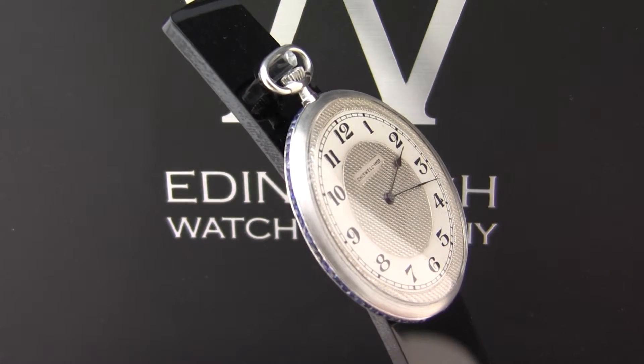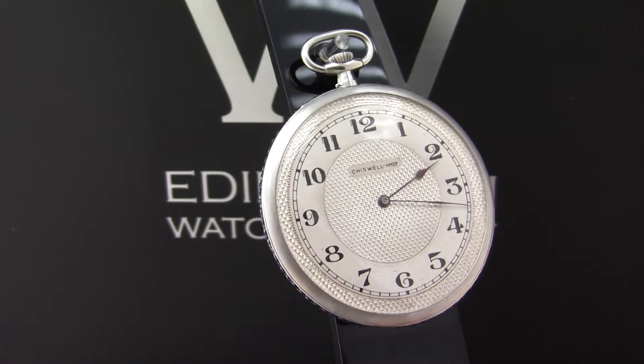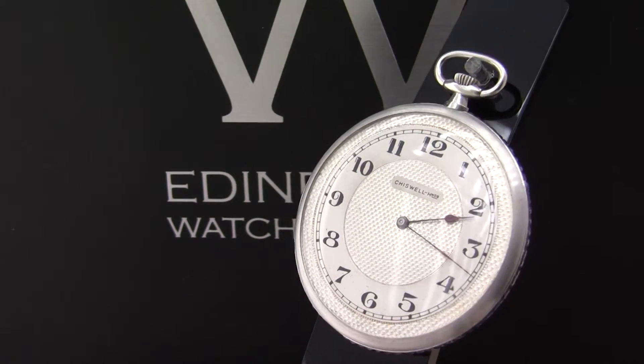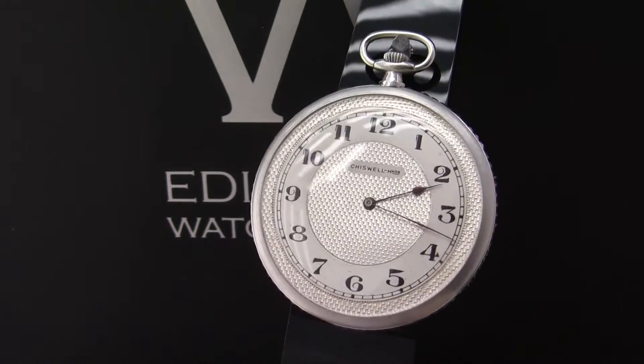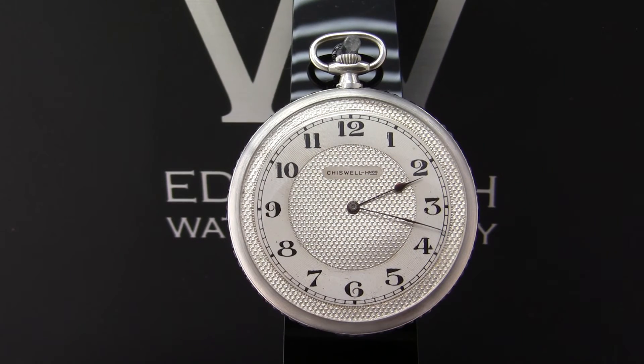If you'd like to find out more information, please have a look on our website at www.edinburghwatchcompany.co.uk — we'll have more images of the watch there, and we'd be delighted to have a chat with you. It really is a very smart timepiece and perhaps a nice addition to anybody's collection.